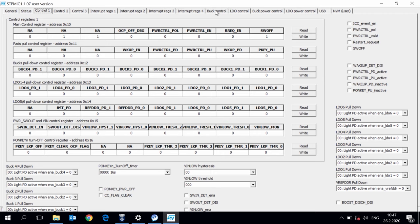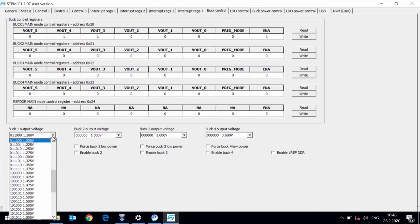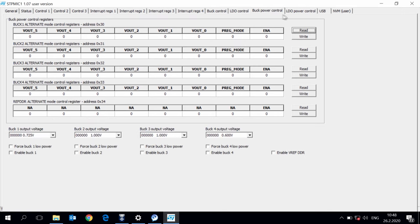Here on the right we have, for example, the buck control, which allows you to enable and disable each buck individually. You can also force the low power mode for power saving and set the output voltage. Likewise, you can do the same for the LDOs — you can enable them, force the supply boost from the internal boost regulator, enable the bypass, and have full control of these power systems.